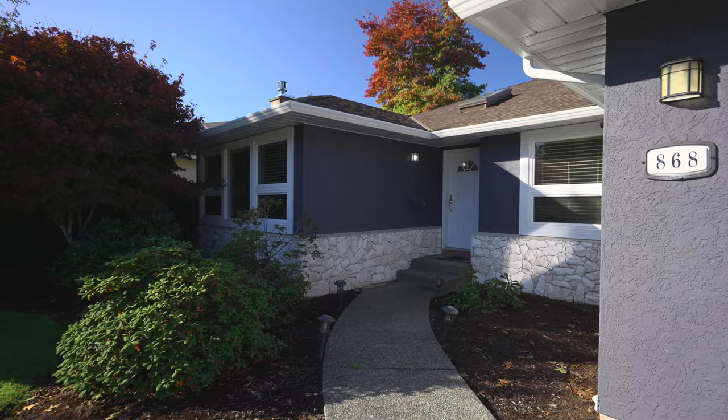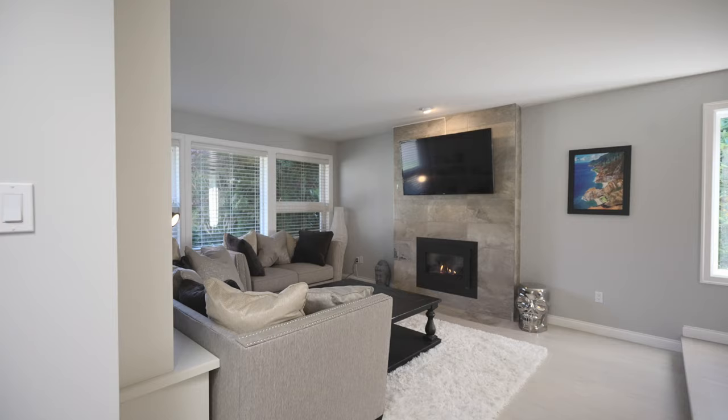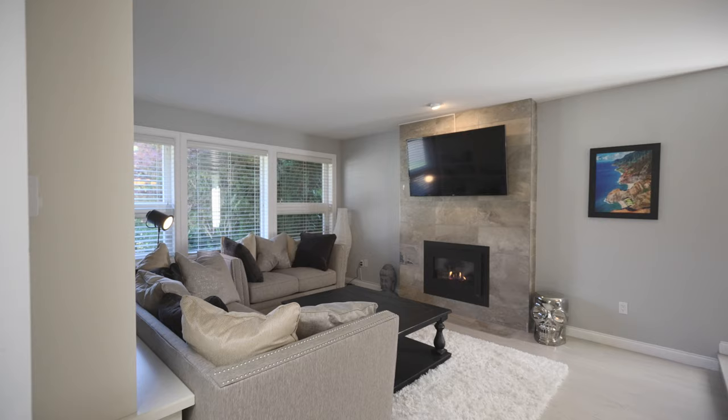This beautiful rancher is set on a quiet cul-de-sac within close proximity to Cordova Bay Beach and Claremont Secondary. This home is completely updated — there's nothing to do but move in and enjoy.